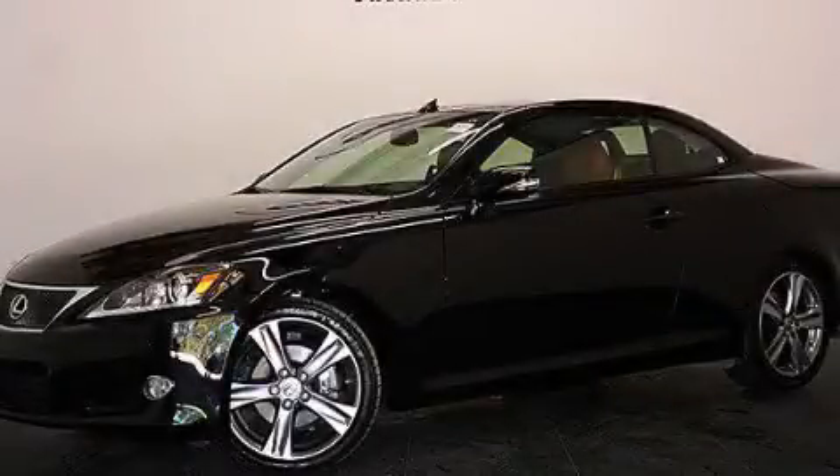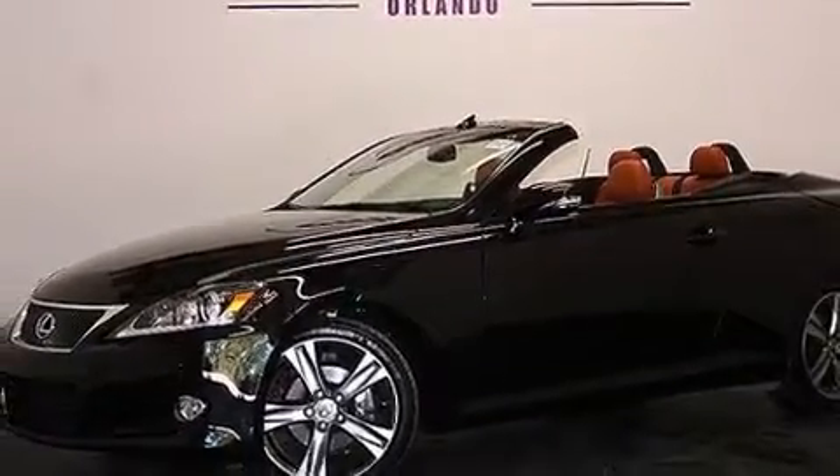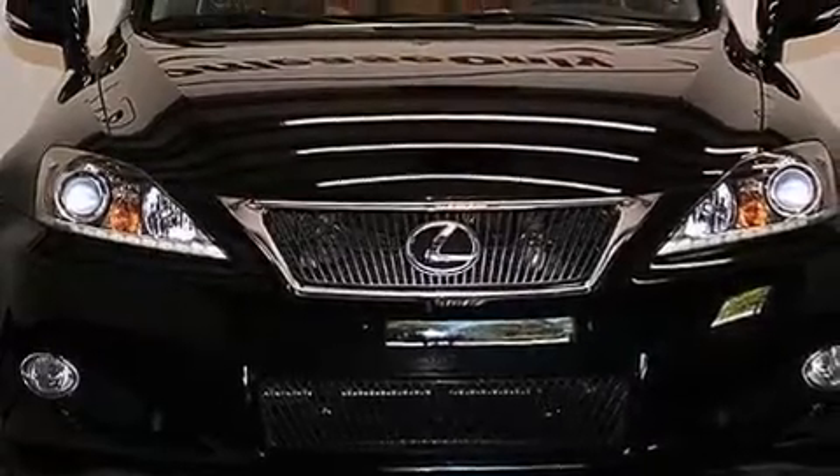This is a 2012 Lexus IS250, with a great fit and finish. It features a 2.5 liter 6-cylinder engine and a 6-speed automatic transmission. Plus, having just come off lease, this Lexus is in like new condition.